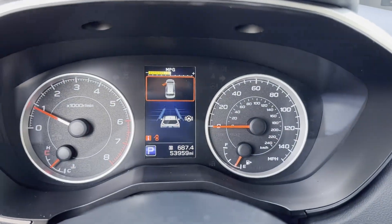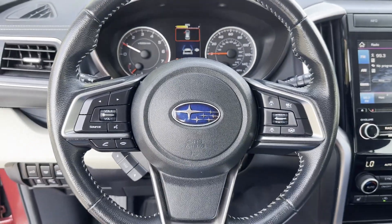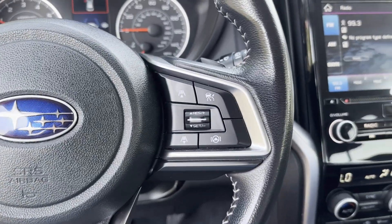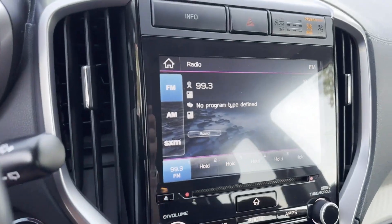All-wheel drive, third-row seating, heated side view mirrors, backup camera, tinted windows, rear air conditioning, and power driver seat.